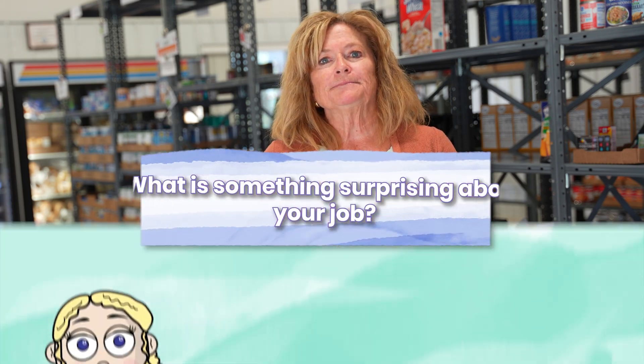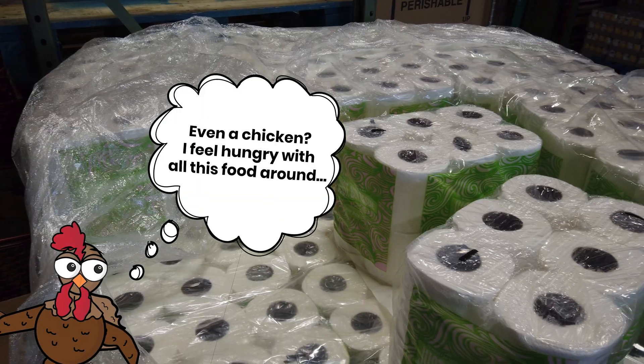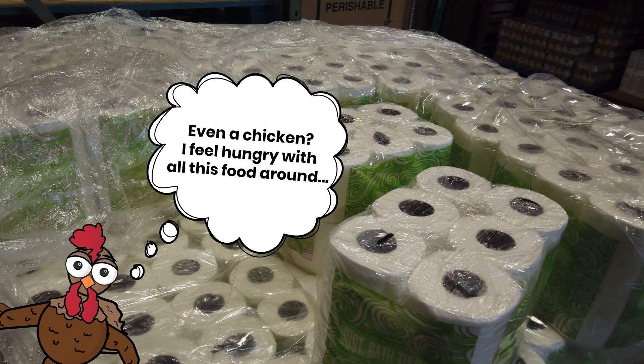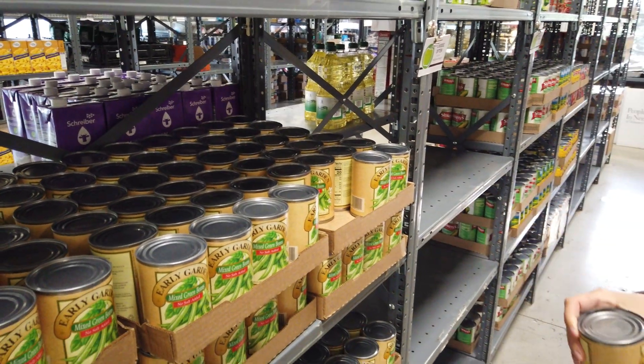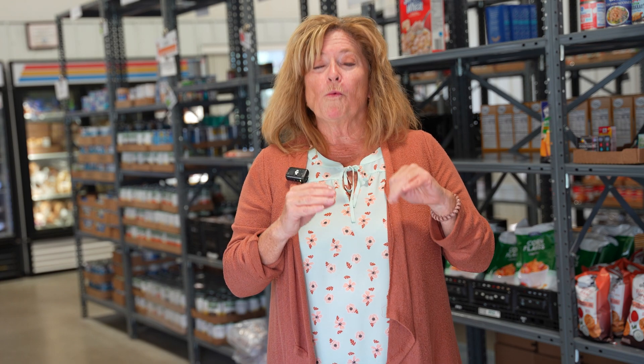What is something that might surprise students about your job? People who come to a food pantry can be anyone. We have people that may have experienced a job loss or something else that requires them to come to our food pantry. The really cool part is that a lot of those people who utilize our services — when things get better for them, they become a donor and come back to give back to their community.